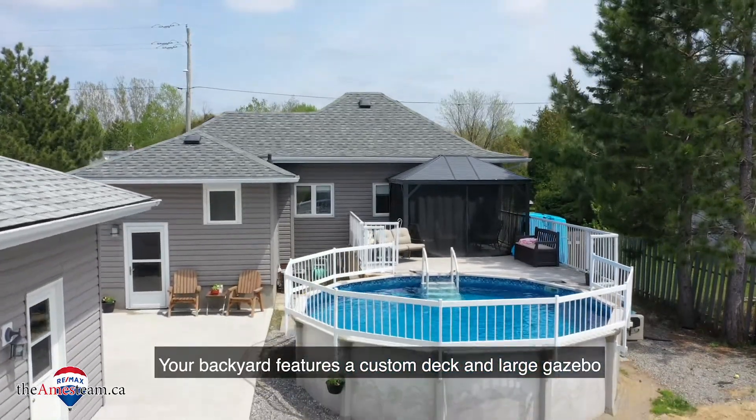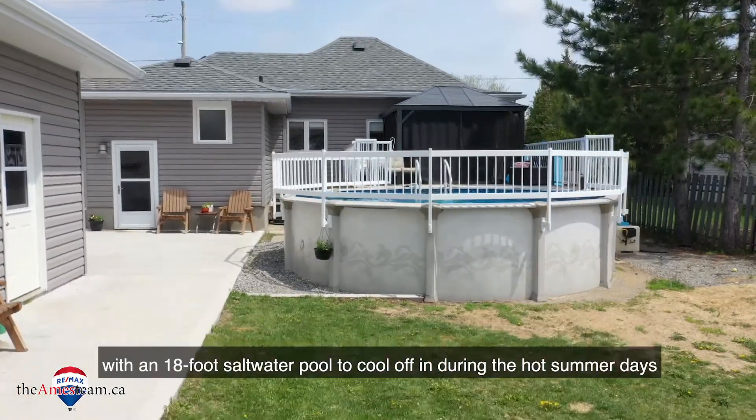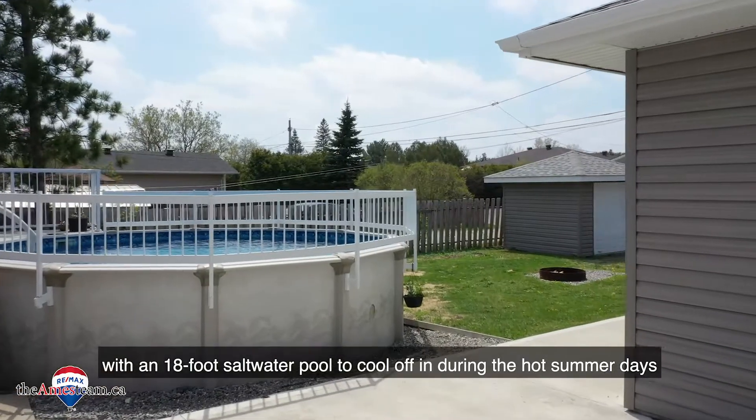Your backyard features a custom deck and large gazebo with an 18-foot saltwater pool to cool off in during the hot summer days.